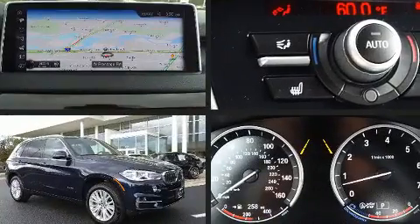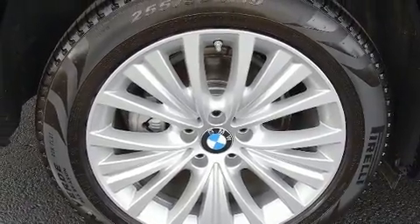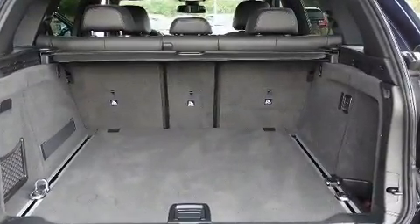BMW prioritized fit and finish as evidenced by heated seats, power moonroof, heated door mirrors, and much more. Everything is where it ought to be, from the dashboard controls to the door locks and window controls.